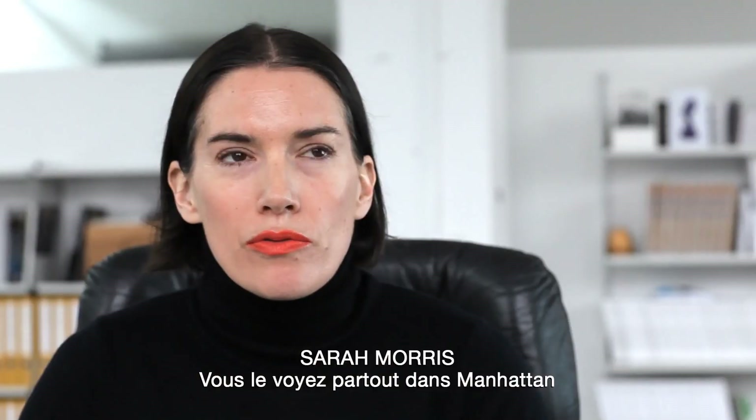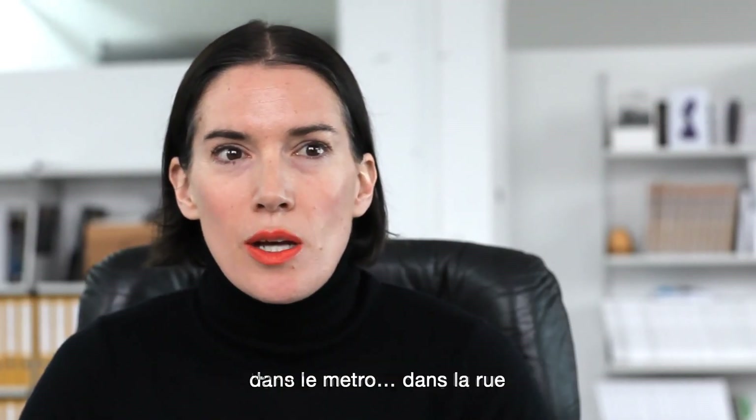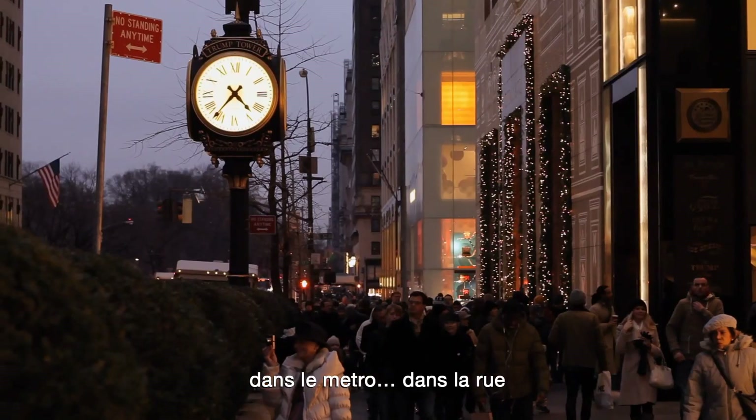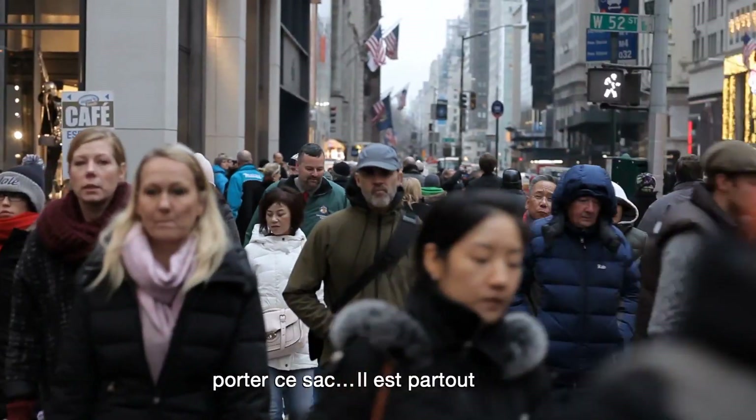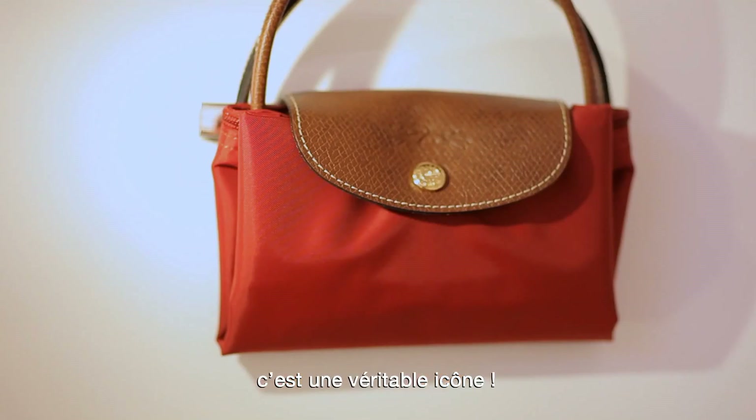You see it all over Manhattan, you see it in the subway, you see it on the streets, you see every single type of person carrying this bag. It's sort of everywhere — it's like a ready-made.